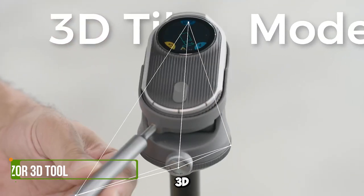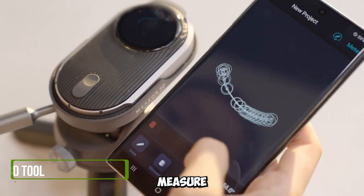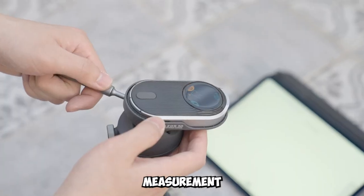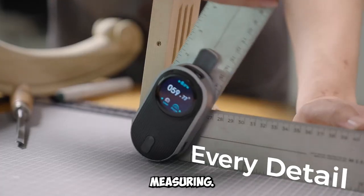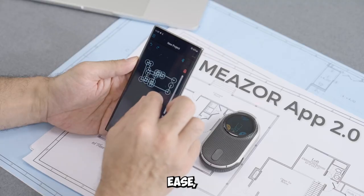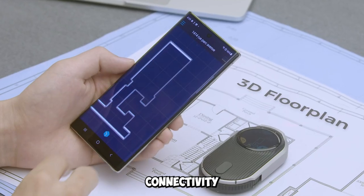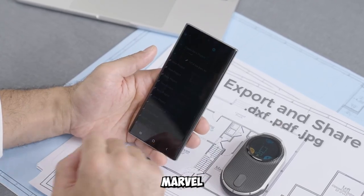Gadget number two: Mieser 3D Laser Measurement Tool. Say hello to Mieser, your 3D laser measurement tool. It's not just about measuring — it's about creating detailed floor plans with ease. With Bluetooth connectivity and pinpoint accuracy, it's a multifunctional marvel.